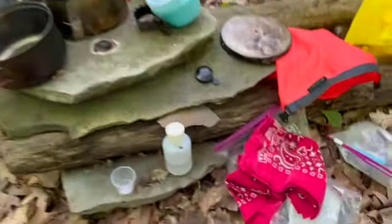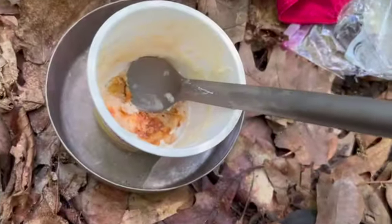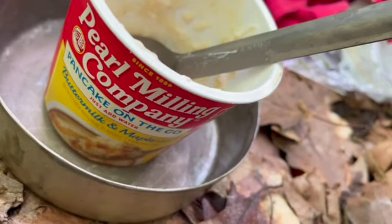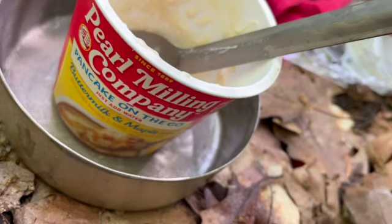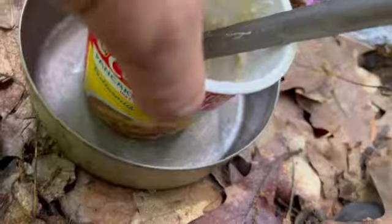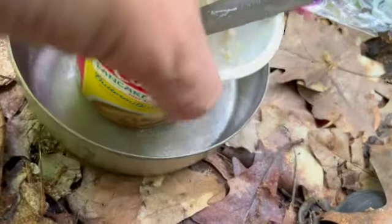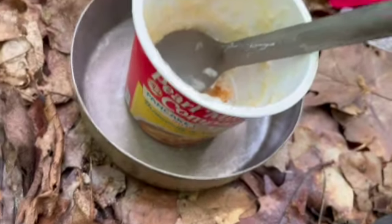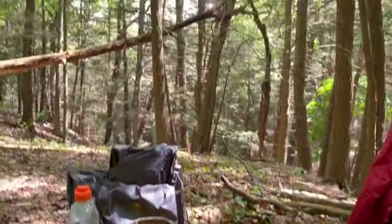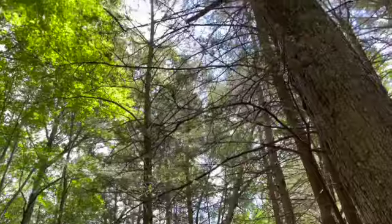Well, the pancake kind of worked, except I forgot this little cup is plastic, not cardboard like I thought — so it's stuck to my baking plate. I'll have to tend to that. Oops. Beautiful day, beautiful day.